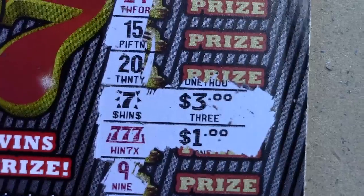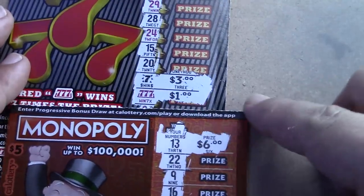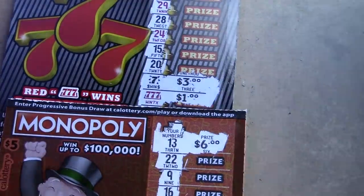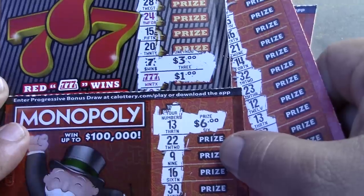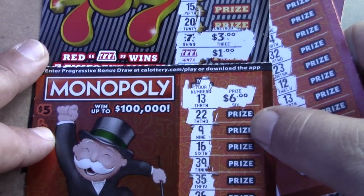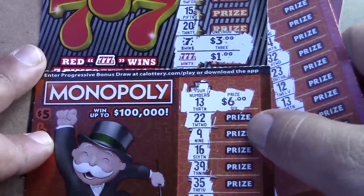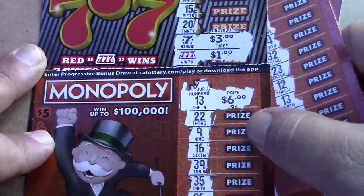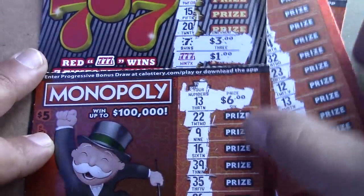So we won ten dollars on the last Triple Sevens ticket and six dollars on the Monopoly ticket, for a total of sixteen dollars back out of forty spent. The Triple Sevens won with the ten dollar win and the Monopoly only had six dollars. I wanted to do something different today and we did it — a little battle between two five dollar tickets. Hope you enjoy this video. Maybe I'll bring a battle between two different five dollar tickets next time. Don't forget to like, comment, subscribe, share, hit the bell notification, and I hope you all have a great day!